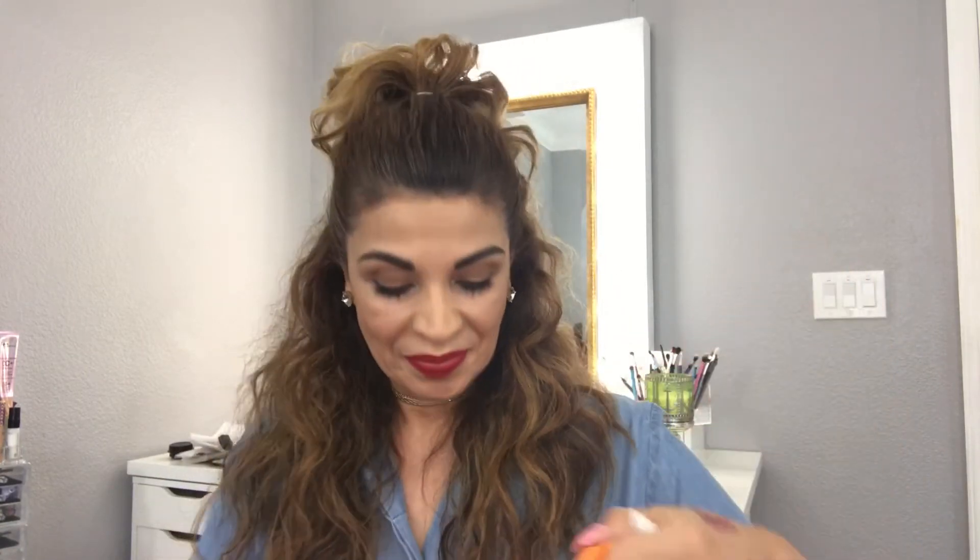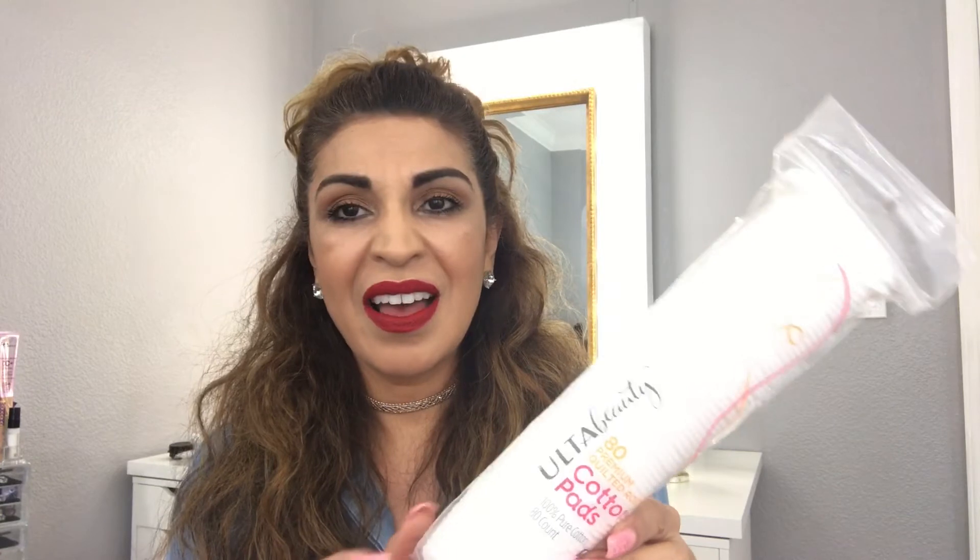I'm going to quickly show you what I got from Ulta. The first thing I got is, of course, cotton rounds — you can never have enough. They're just as cost-effective as getting them at Walgreens or wherever you shop. I had a 20% coupon off my whole purchase so I figured I'd get them. I really like the Ulta brand.